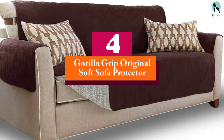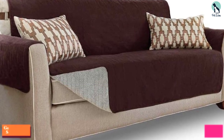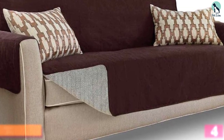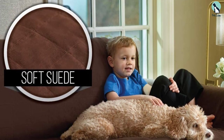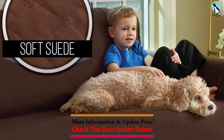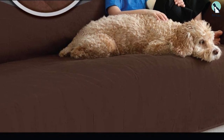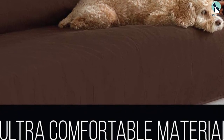Moving on, at number four we have the Gorilla Grip Original Soft Sofa Protector. At first glance you wouldn't expect a slipcover that costs less than $20 to be very good, but more than 8,000 Amazon customers gave it a four or five star review. The Gorilla Grip sofa protector is made from a soft and durable faux suede that's easy to install. This cover is hair and stain resistant and protects the arms of your furniture too.